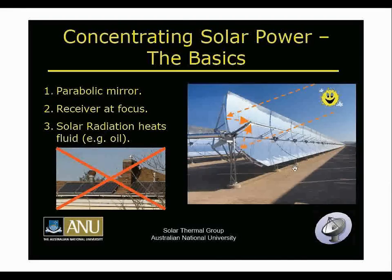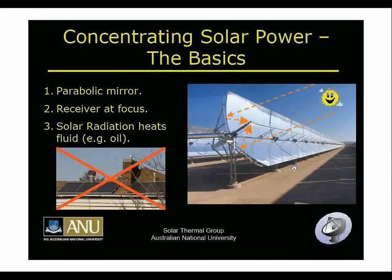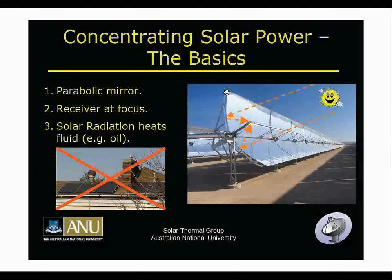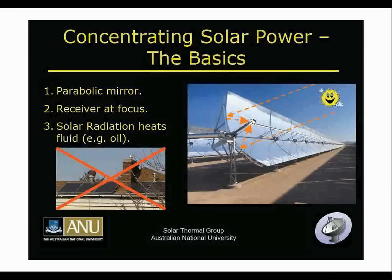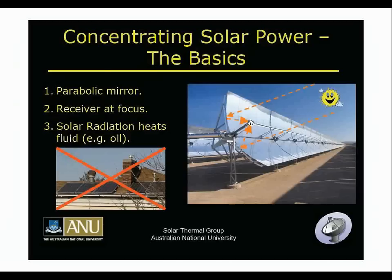Now let's talk about the physics of concentrating solar power, also called solar thermal electric. The idea is that you have a parabolic mirror — in this case a trough — and sunlight is concentrated to the focus, which here is a line focus. You have a fluid, in this case oil, flowing through the receiver at the focus; that oil gets heated up and that's the energy used to drive your power cycle. This is distinct from concentrated photovoltaics and from the silicon-based solar panels on people's roofs.